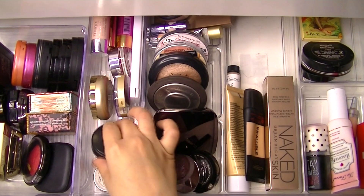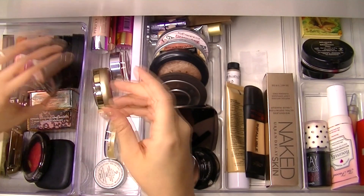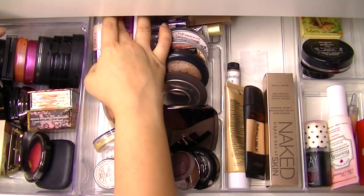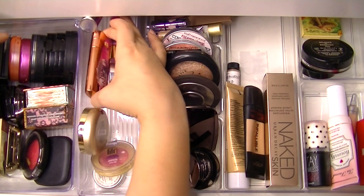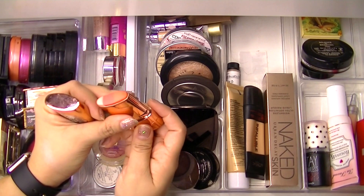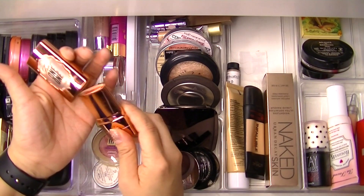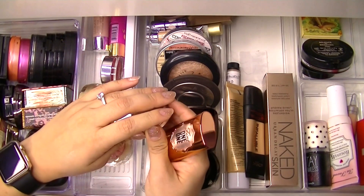I forgot I had all these blushes — it never ends! I try to keep all my powder blushes here and cream blushes there. After decluttering I don't have as many now. I'm going to grab this Benefit Fine One One — it came out forever ago and was so hyped on YouTube. It's a trio and I do like it; I've used a semi-decent amount even though it doesn't look like I have.